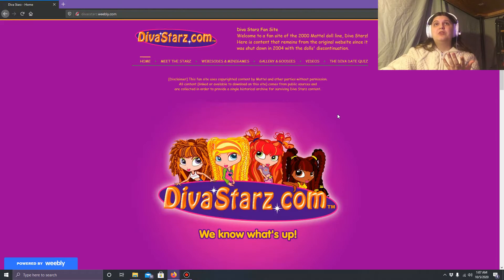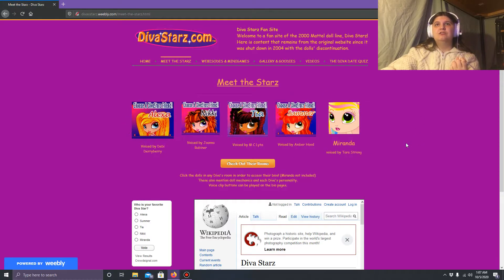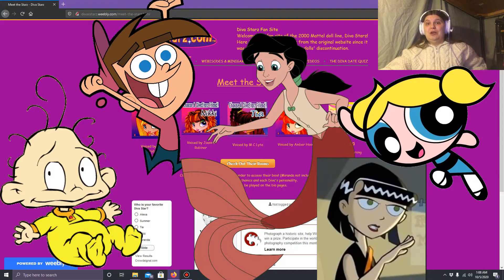In order to get to the Diva Stars bedrooms, you go to the Meet the Stars link at the top. You get these little headshots, and what I really like is that they also put down who voiced each one in the webisodes. Debbie Derryberry was actually the voice of Alexa — for those who know the Crash Bandicoot series, she plays Coco in the remastered version and is also in Crash Bandicoot 4: It's About Time. She is still very active in voice acting. I was also very surprised to see Tara Strong as well.